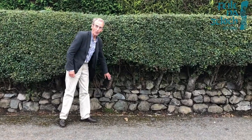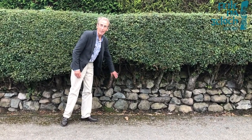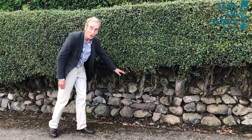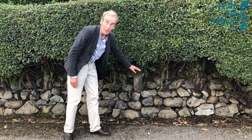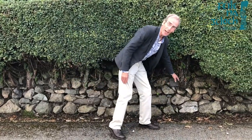This is the type of field boundary that is frequently found in the East Cavan area in particular. It also has, as you can see, a whitethorn hedge planted into the earth in the centre of the wall, roughly about a foot to two and a half foot from the ground.